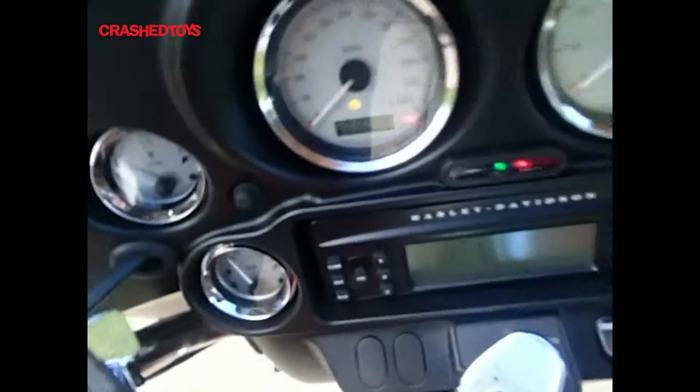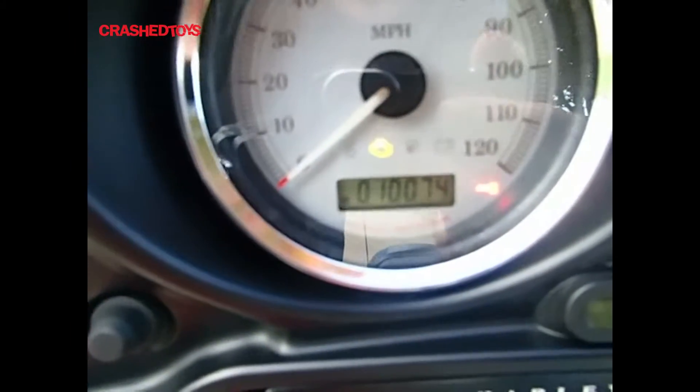It does have keys. It does run and drive. 10,074 miles.